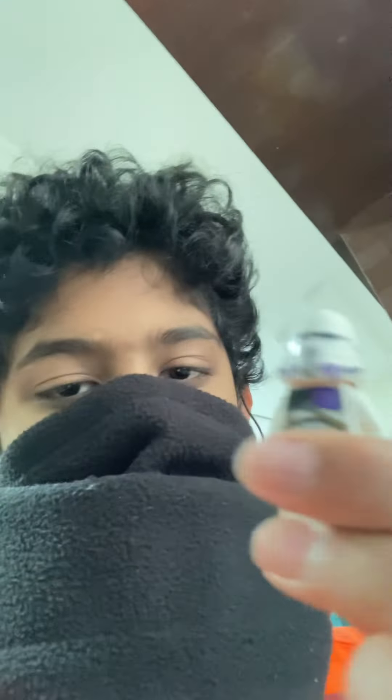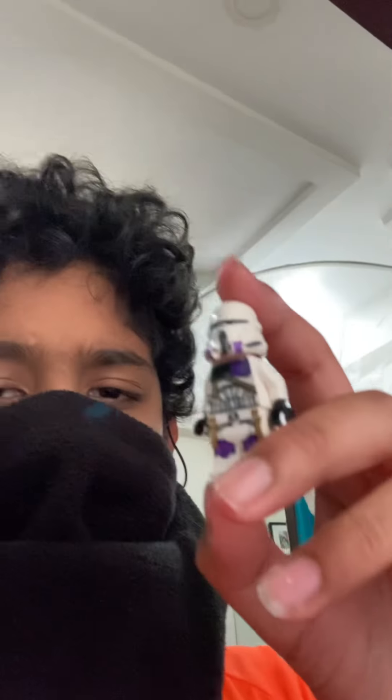One of the figures I have is this dude over here — 187th airborne trooper. If you guys did not know, he is not a commander, for god's sake. Some people call him a commander just because LEGO labels him like that. We'll probably get airborne 501st troopers in next year's battle pack.